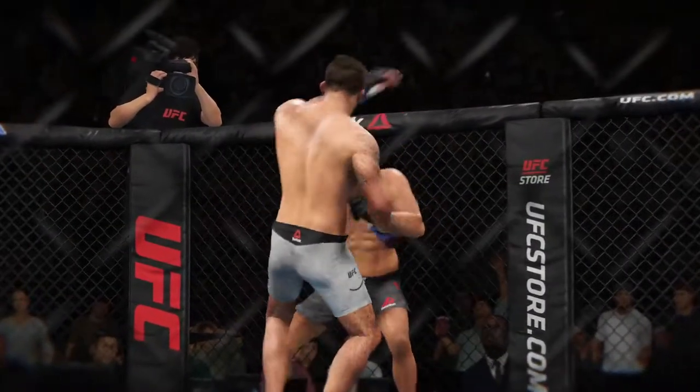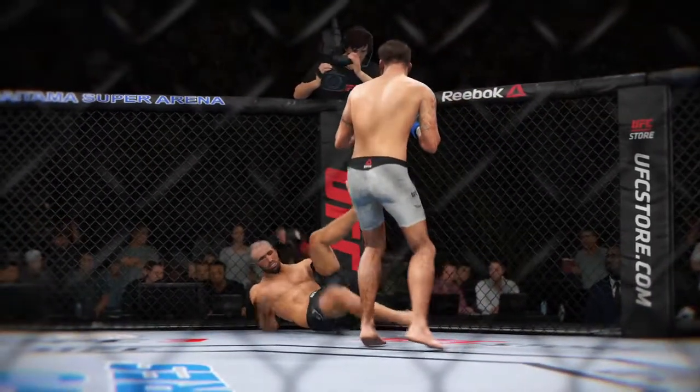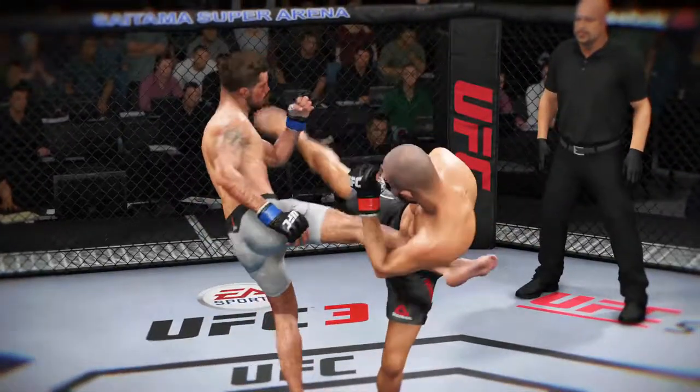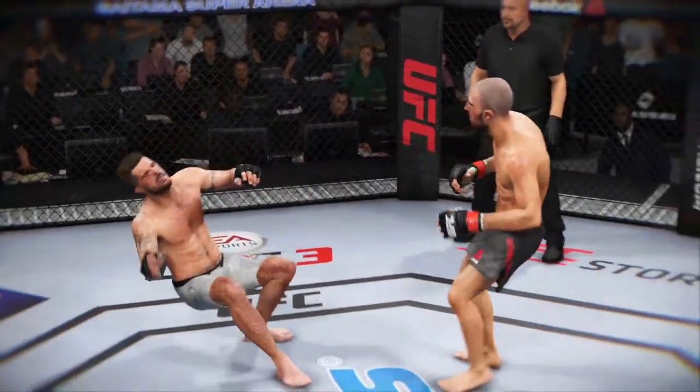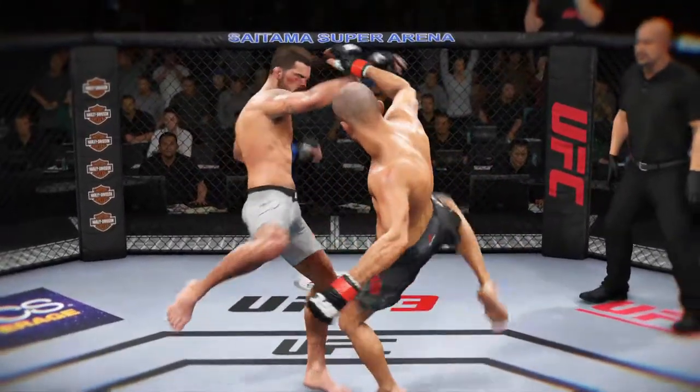Here's a vicious kick that results in a knockdown. Here's a perfectly placed kick that results in a knockdown. And let's look at that again.